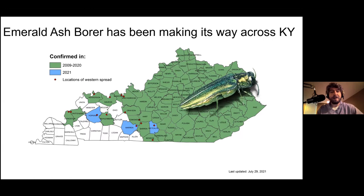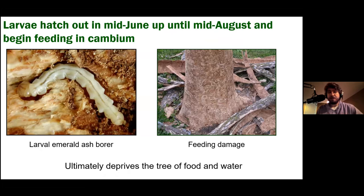The EAB has a pretty interesting life cycle because it lives inside trees as a larva. The larvae go through three instars of development under the bark, feeding in the cambium layer and making serpentine tunnels. Around now in September and October they'll enter a pre-pupal stage, forming a J-shape in the wood. Over winter they fully pupate and emerge the following May as adults, fly around to lay eggs in tree bark, and start the cycle over. Larvae hatch around mid-June and feed until about mid-August.